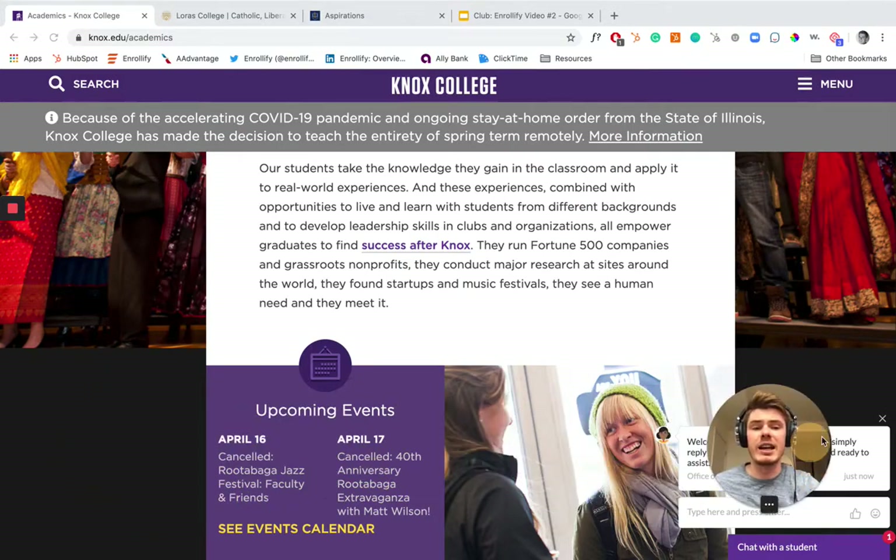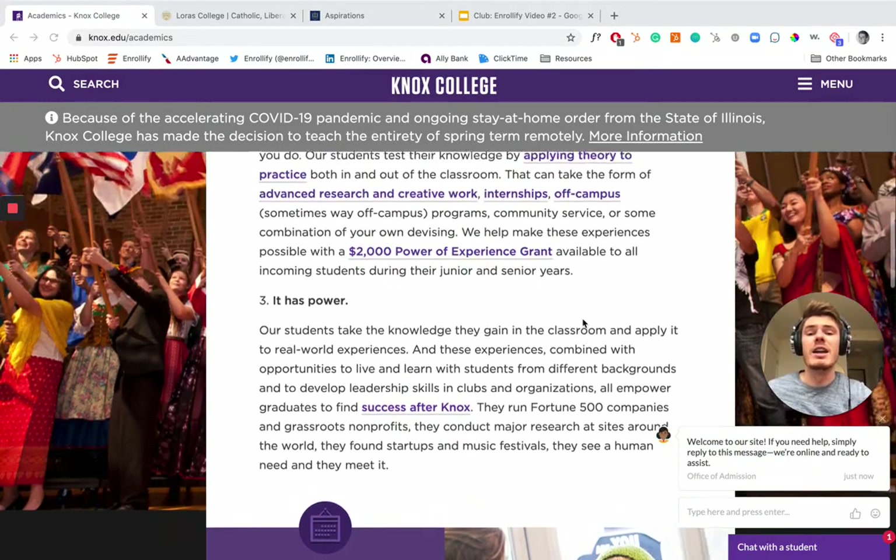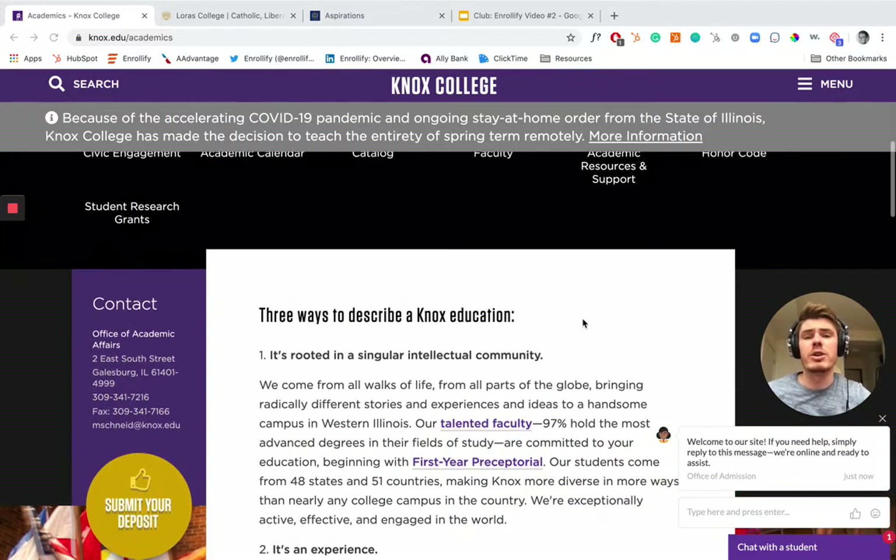I think in the COVID-19 era, needing to be different and needing to articulate your value proposition via non-in-person ways means the language you use on your website has never been more important. I think Knox is killing it.